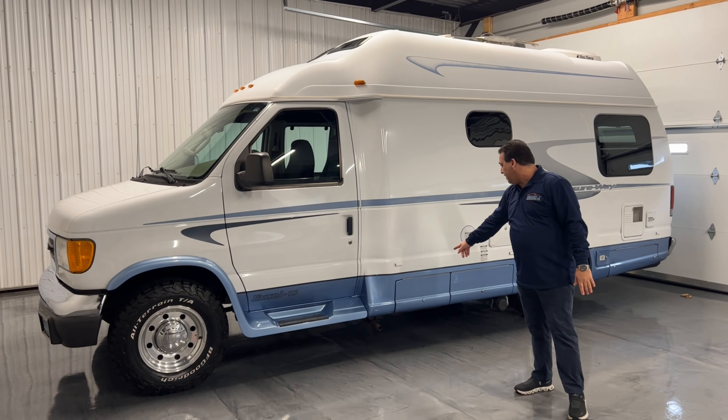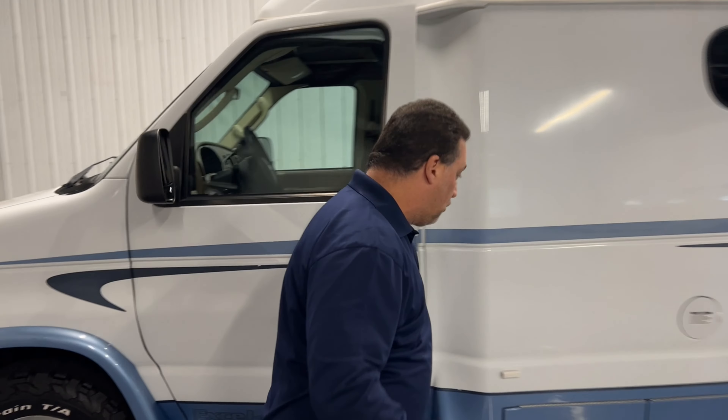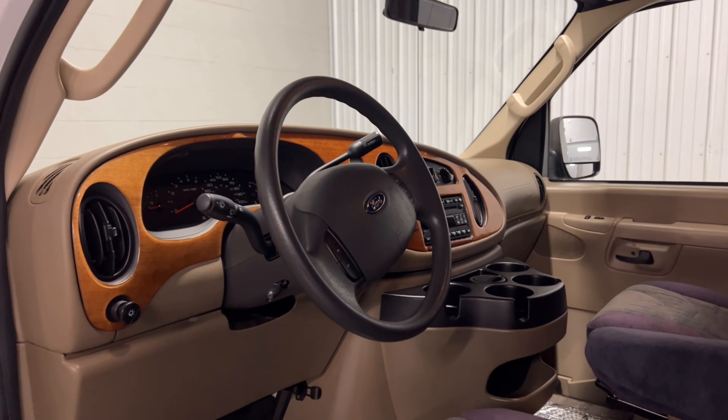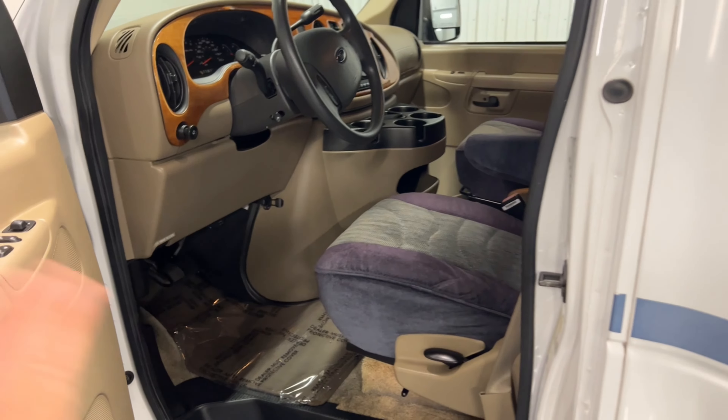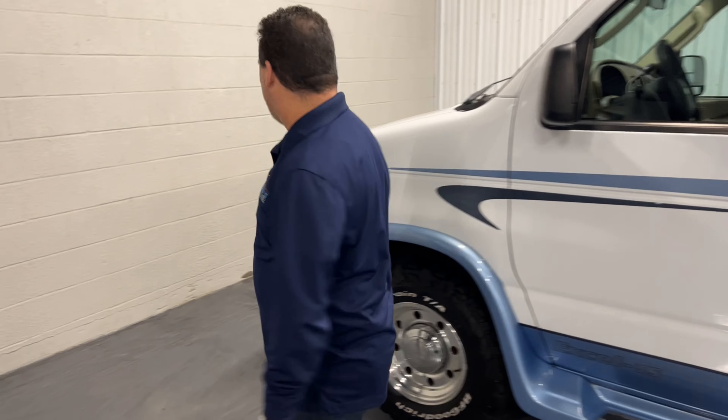We've got full access to it right there. Really cool. High top. Super clean. A 17,000-mile truck that's been parked in a warehouse, barely used — one owner, barely driven Pleasureway.